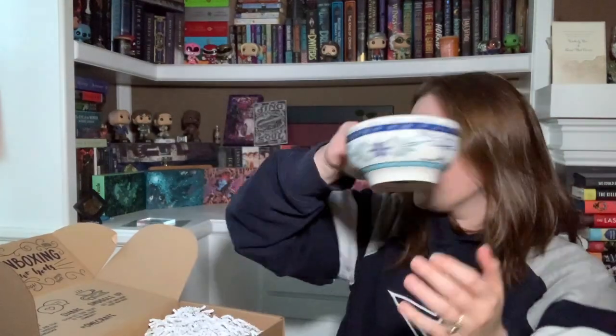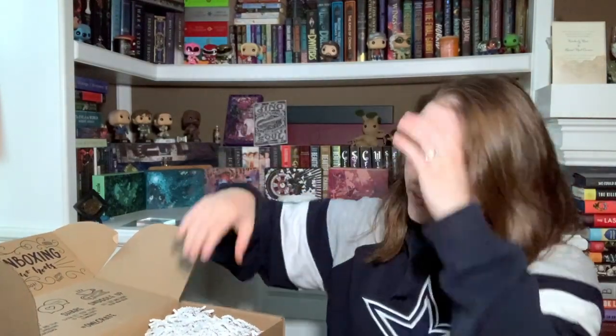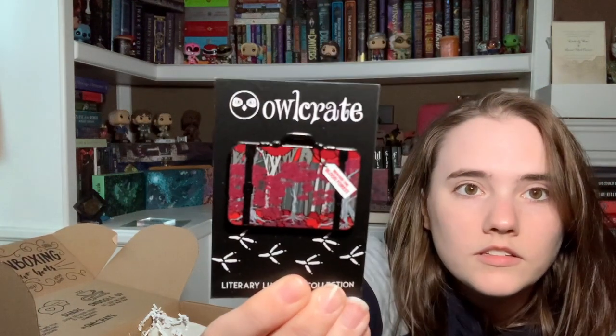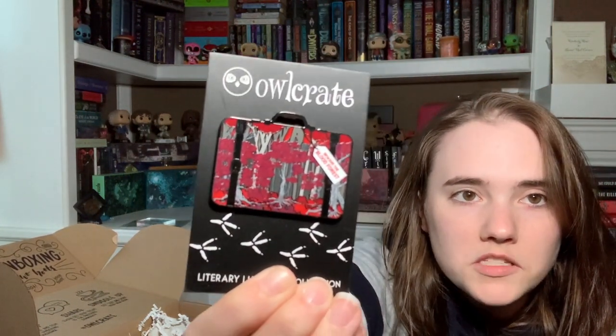Next item: our Literary Luggage pen. I always rip the thing on this because it fits exactly into this little container. This is going to be number 11 of 12. The pen says 'Beware of the Blood Forest' — from Blood and Ash. I haven't read it, and I feel like I'm not going to. Everyone reading the series currently with the last book seems really upset with it, so I don't know if I want to put myself through that.